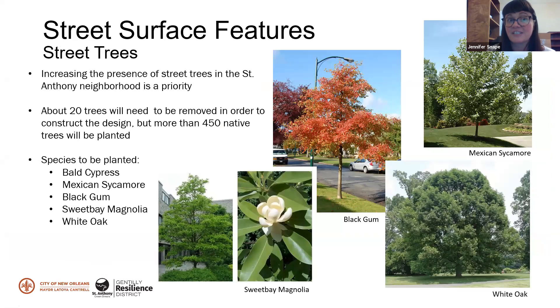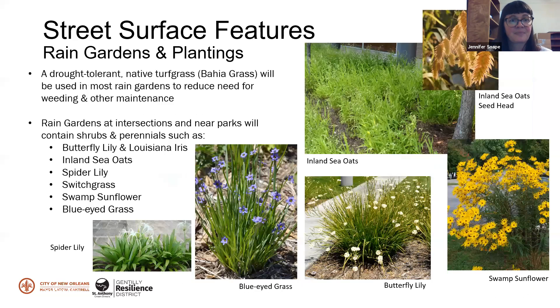Along with the street surface features, we're proposing significant planting with trees, shrubs, and low plantings in the rain gardens. About 20 trees in the whole neighborhood will need to be removed, but we are proposing to plant more than 450 trees. These are some examples of trees we're proposing to plant, and in the rain gardens there'll be some lower plantings. In the breakout session you can go through some more specific plants if you'd like.